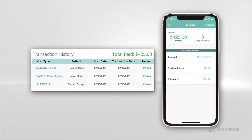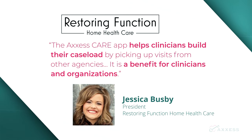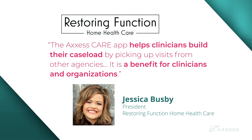It's just that easy. Restoring Function Home Health president Jessica Busby encourages clinicians to download Access Care to conveniently pick up visits and earn more.